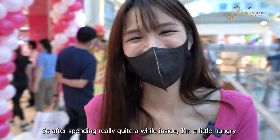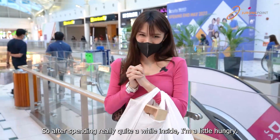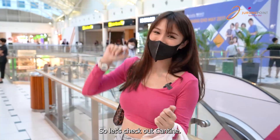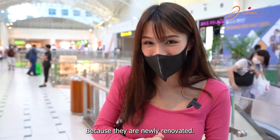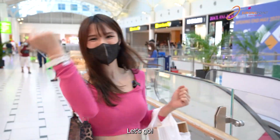After spending quite a while inside, I'm a little hungry. I think it's meal time so let's go check out the canteen — it's newly renovated and I'm excited to see what new food there is. Let's go!